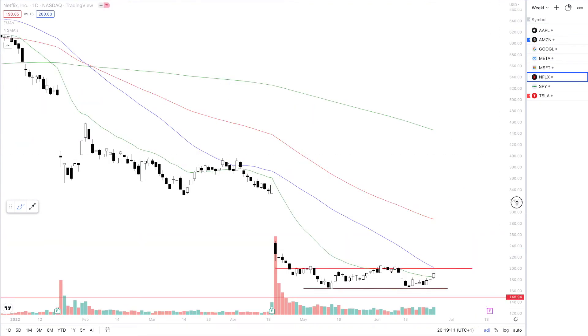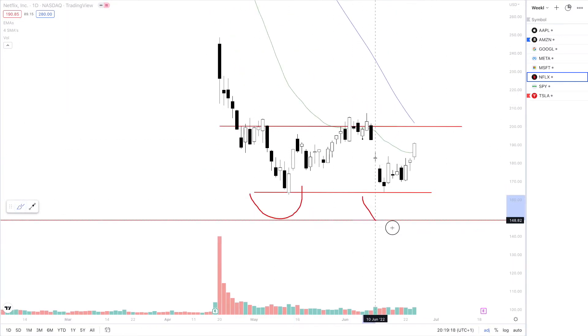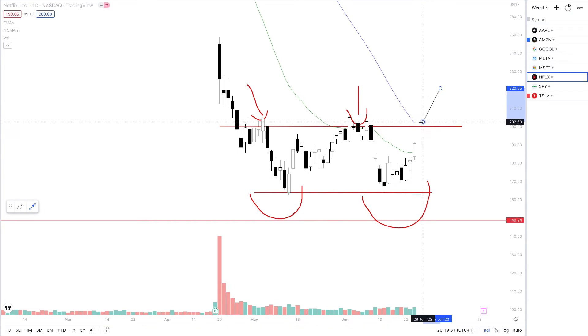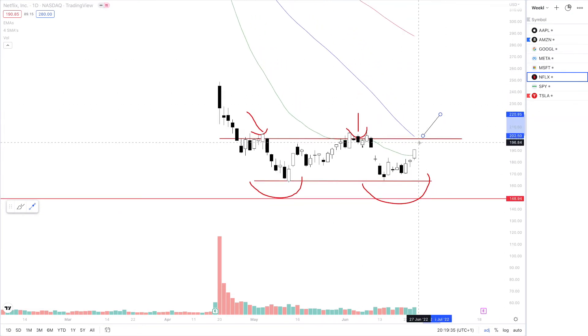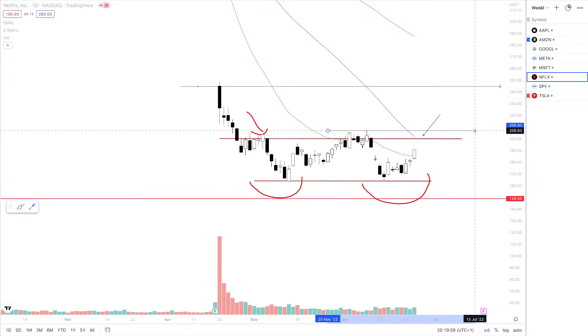Next up is Netflix. We're looking at a double bottom pattern, and we are looking for this neckline to be tested at around $200. $200 on Netflix is a very key level, as we have seen previous rejection here. The 100 SMA is sharply coming into terms. If we do cross this, we do have room — a potential run all the way back up to the previous gap, so at least $245 for Netflix. But that is only if we do pass this pivot high around $206.